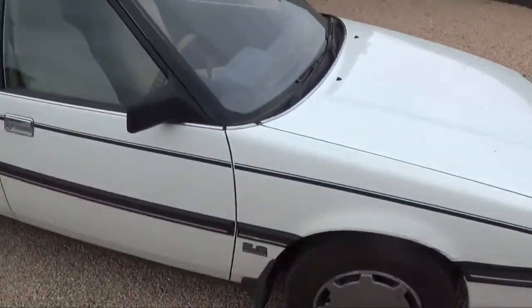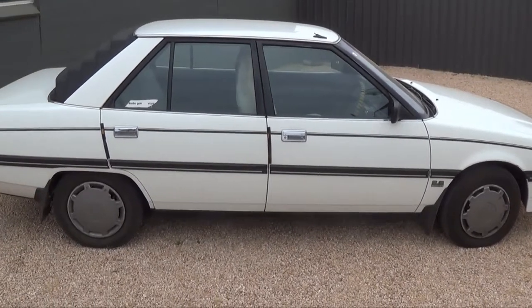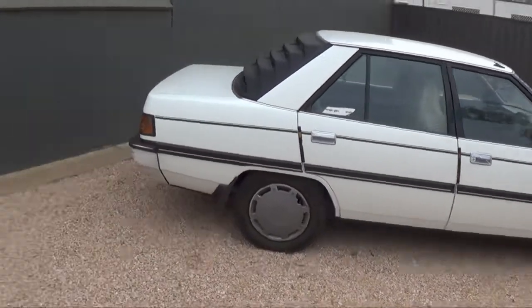Got the 1988 Magna — that's in pretty good order too. It's actually registered until September 2014. Local car, come out of one of the five deceased estates that we're selling here on Sunday.